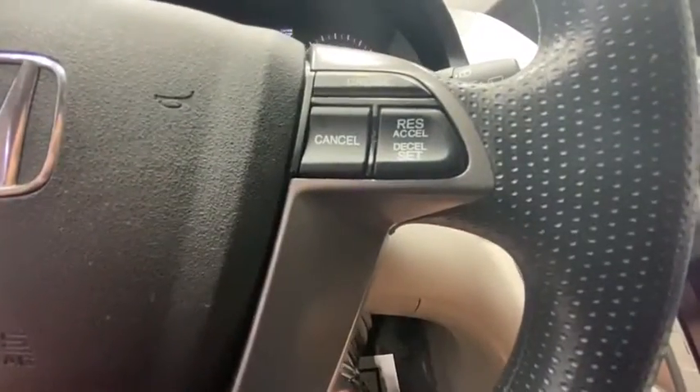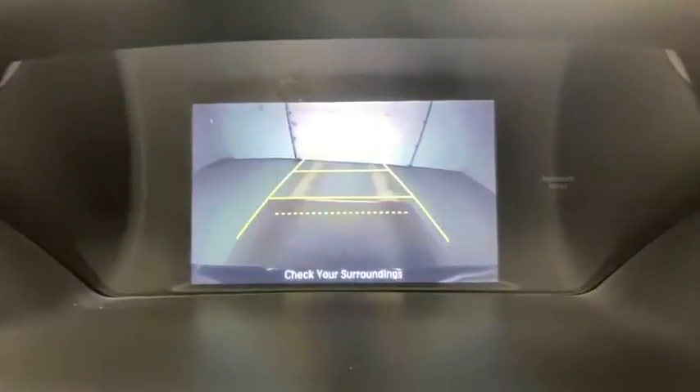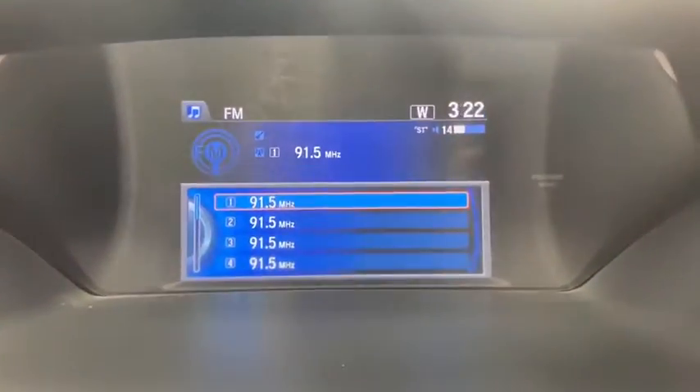Power passenger seat, traction control, dual airbags, power steering, four-wheel disc brakes, CD player, security system, compass, power windows, rear window defroster.